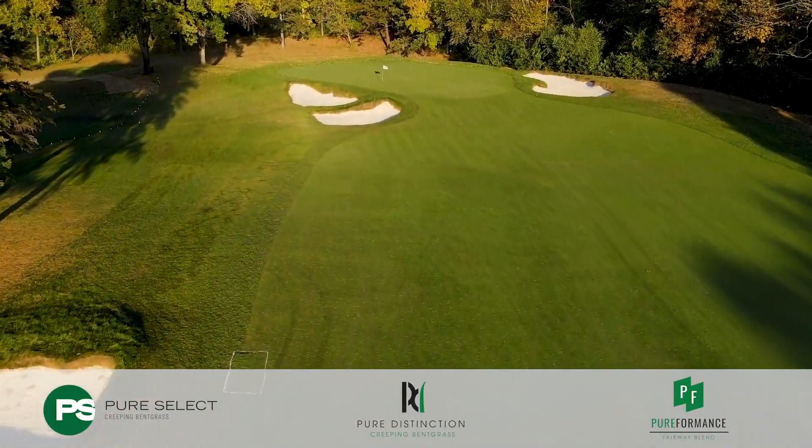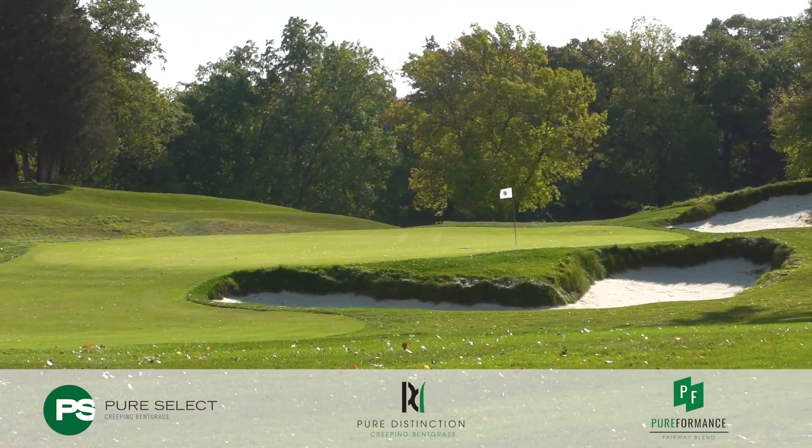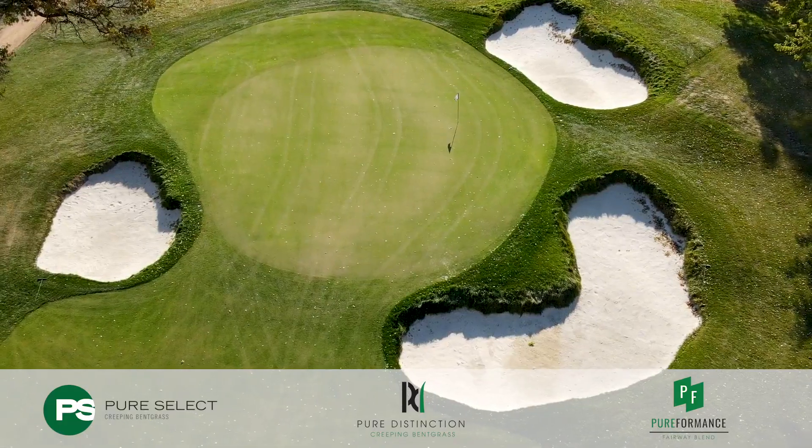The wintertime is our biggest challenge. We get really low temperatures, but lately we've been getting freezing rain in the middle of December, and we needed a grass that could survive underneath ice through the winter — and this is going to be pretty good for us.